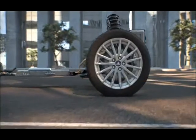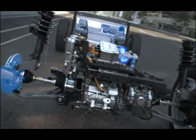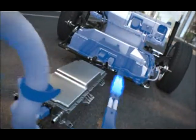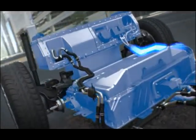It also features regenerative braking, which allows it to capture over 90% of the energy normally lost as heat during braking and recycles it to recharge the battery. It's all made possible by a new generation of high-storage, lightweight lithium-ion batteries.